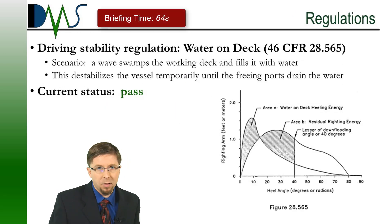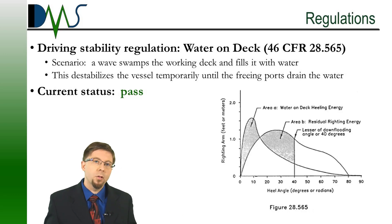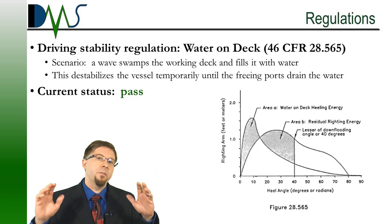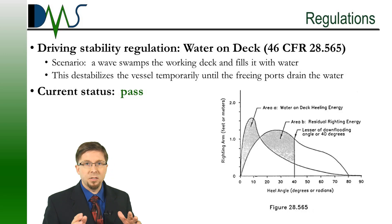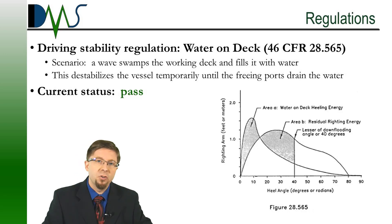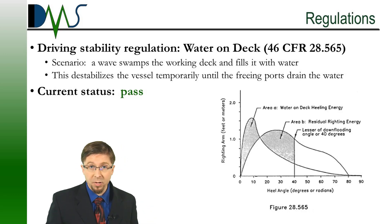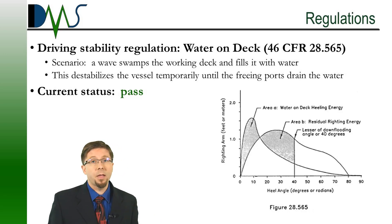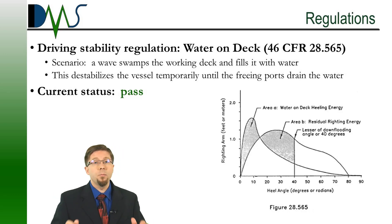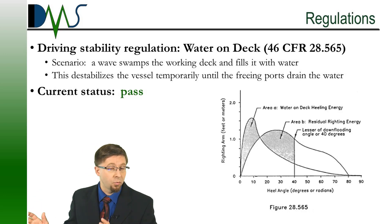Regulations — what's been driving all of this? The main driving stability regulation was the water-on-deck criteria. The scenario is the idea that you're driving along and you get swamped by a wave — it fills the entire working deck back aft, and that destabilizes the ship temporarily until the freeing ports can drain all of that water out. That's the part that is really driving your current vessel stability limits. Good news is, right now you pass. But that's the one thing we need to keep an eye on, because if we ever have to look at corrections later on, we're going to be looking at the working deck as to where we can change things.